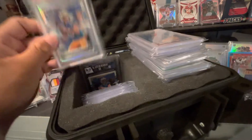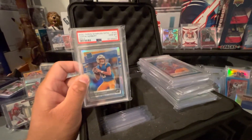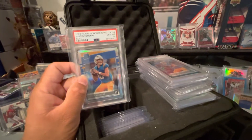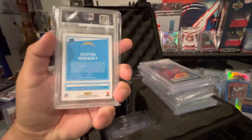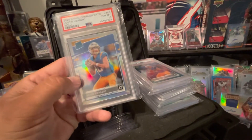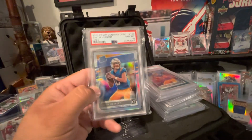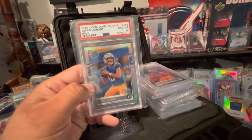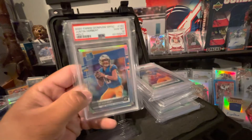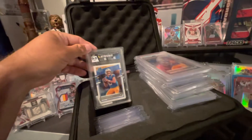I am a Chiefs fan, but I am a Herbert fan as well. I got to see this kid play at the Rose Bowl, so I was pretty stoked — he's really good. This one was pulled out of another fat pack, or maybe a Mega Box, I think, from Walmart. And I got a 10 on this one too, so I'm really stoked. Also won this PSA 9 base one in a break, so pretty happy about that.